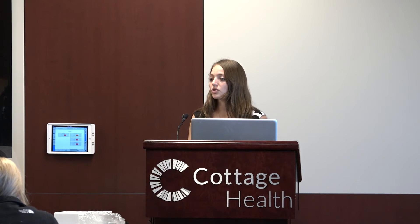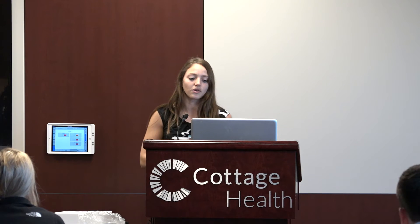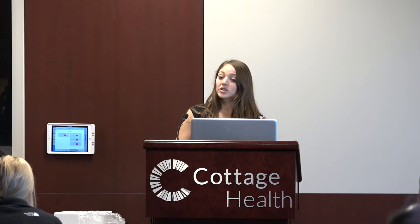Having to use alternative antibiotics like aztreonam or others when we're not allowed to use these can just promote more resistance and more superbug infections.